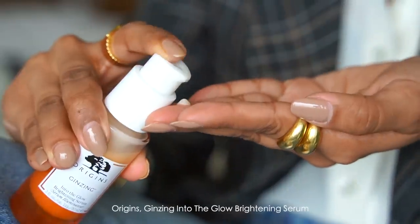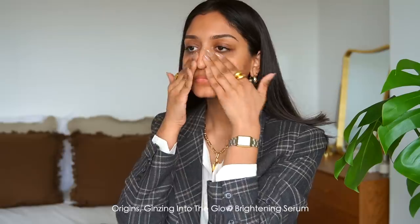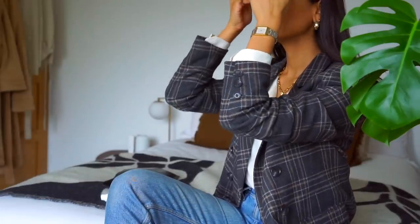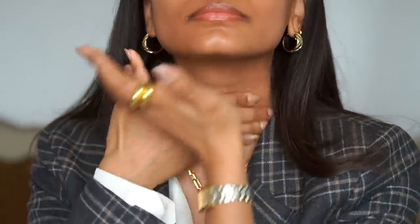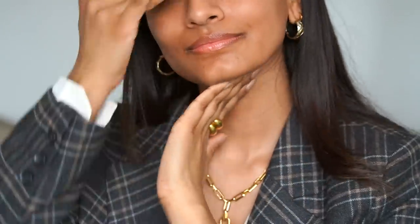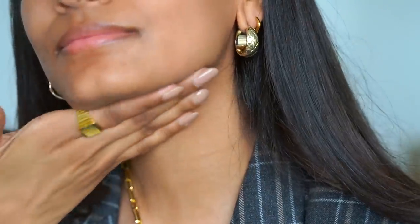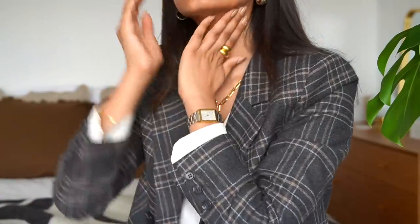If you've watched my previous beauty videos you probably already know how much of a fan of the Origins Ginseng range I am. I can't tell you how excited I am that they have brought out the Into the Glow Brightening Serum. This serum is infused with vitamin C which really helps to brighten the look of dull skin and it keeps your skin looking really hydrated and brighter. It's really lightweight so it's perfect for makeup and I've noticed that it really helps to reduce the look of pores, and my skin instantly feels hydrated.